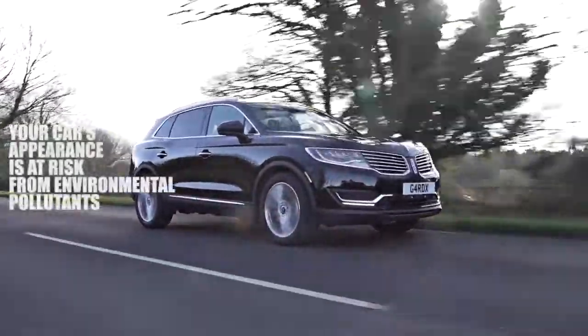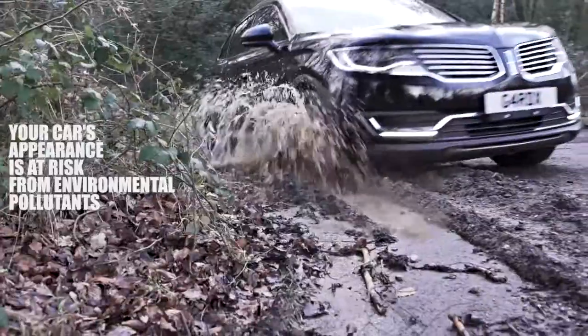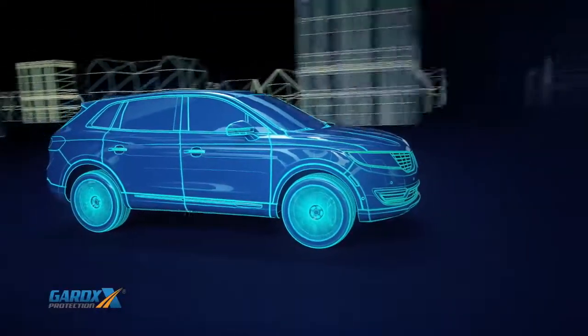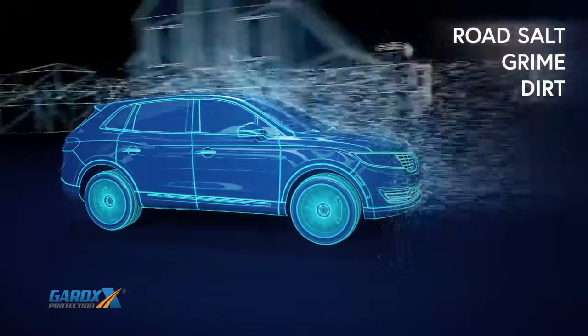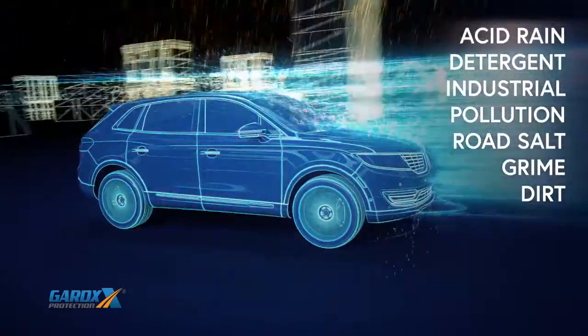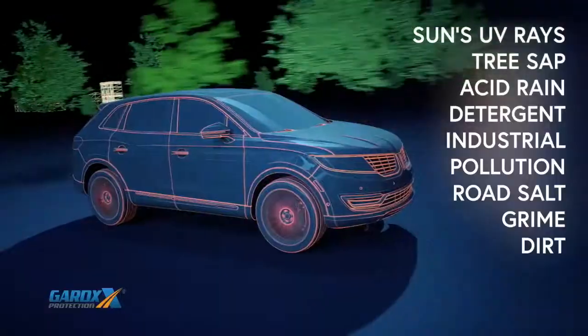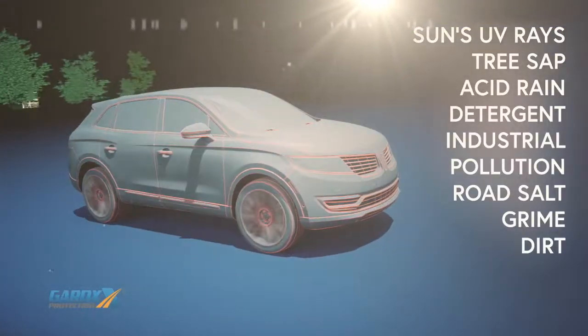The truth is, your vehicle's paintwork is constantly under assault from a wide range of man-made and natural pollutants, such as abrasive dirt and grime, road salt, industrial pollution, detergent, tree sap and the sun's powerful UV rays, all attacking your new car's flawless finish outside and in.